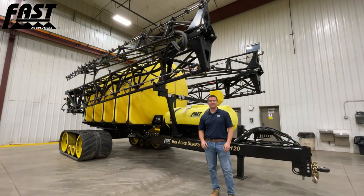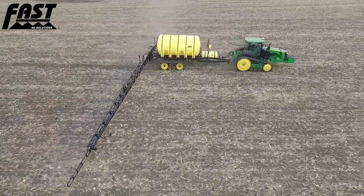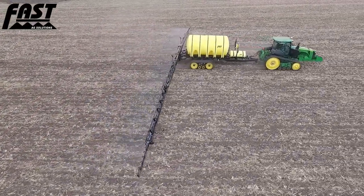We have seen the benefits of this big tank coupled with high flow capacity firsthand on our own farm operation here in southwest Minnesota this past spring. On our farm operation, we've moved to 100% liquid nitrogen application and we split that up with 30 gallons per acre pre-plant being applied with the sprayer ahead of our field cultivator on the acres that we side dress, and then a few fields that we spray at higher 50-gallon-per-acre rates.